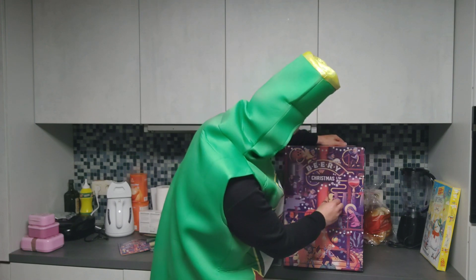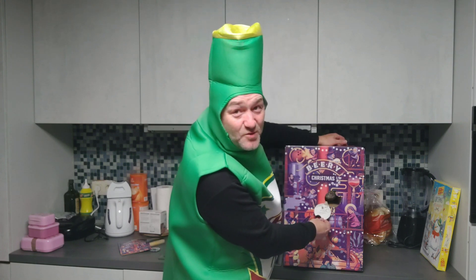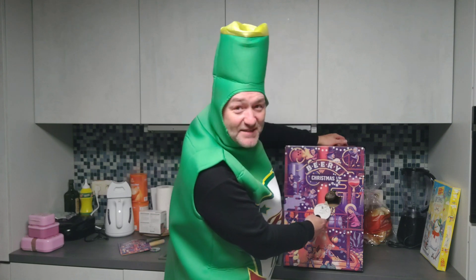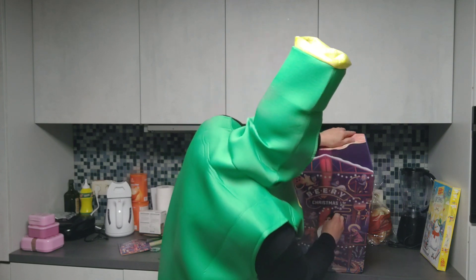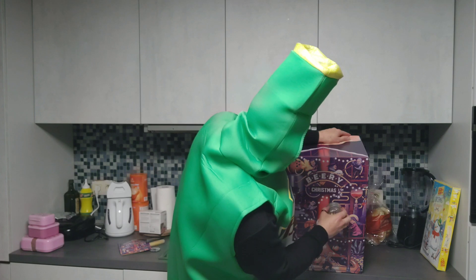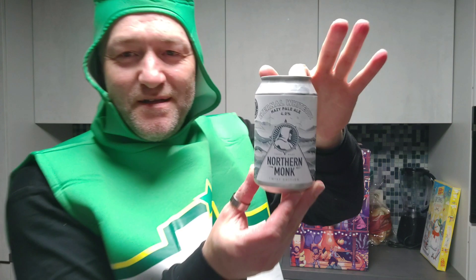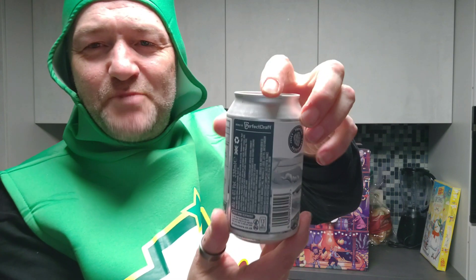Okay, I'm gonna open this thing. There is something standing here: served best at 6 to 8 degrees Celsius, and served with fried calamari will be the greatest thing to do. Now let's get it out — everything is falling. But here is our first beer. That's a good brewery from the UK — Northern Monk. And you can see Perfect Draft will be standing here. I'm guessing this one is specially brewed for the beer Christmas calendar.